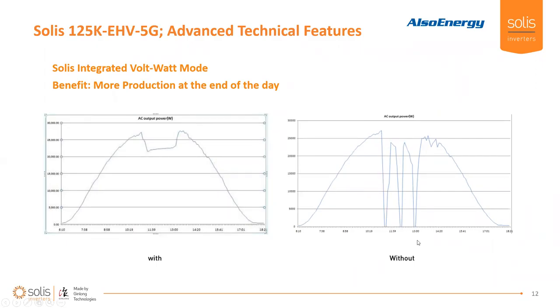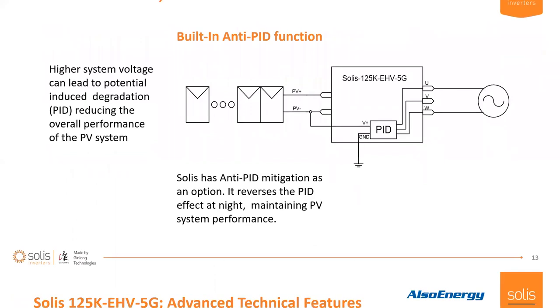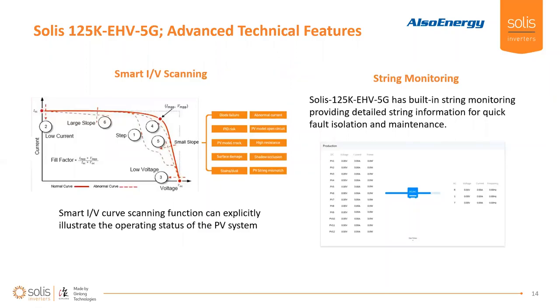Another feature we like to talk about is volt-watt mode — essentially an advanced ride-through function. You can see in that second diagram how the system drops out for five minutes here in the United States in each of those instances, whereas on the curve on the left you've got a lot more energy production at the end of the day. As we increase the voltage in these PV systems, PV modules can become more susceptible to induced degradation. SOLUS has been working on this anti-PID mitigation as an option — essentially reversing the PID effect at night to maintain the performance of all your PV modules within the array.